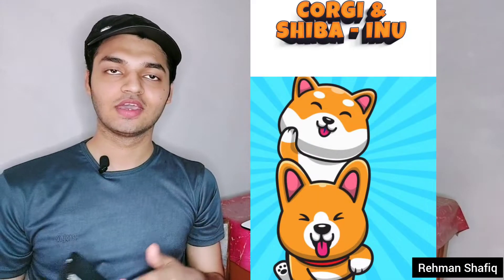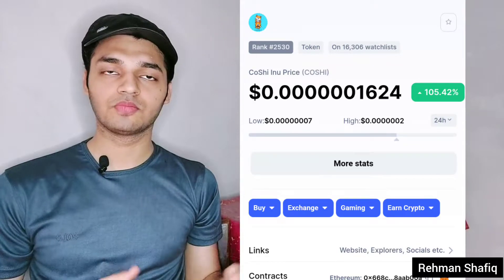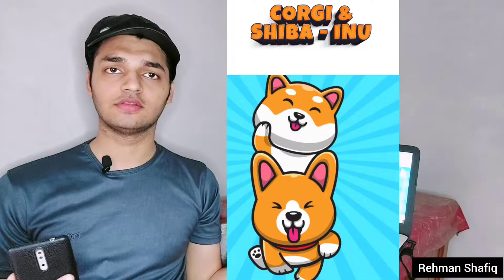This token has not exploded yet — it is already 114% up — and it is still so new and early. It's like just a new dog in town, while other dog coins are exploding massively like Shiba Inu and Doge. We also saw Kichu Inu get some chances, and the good thing is we are early.